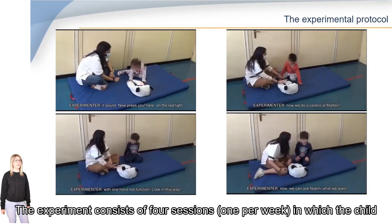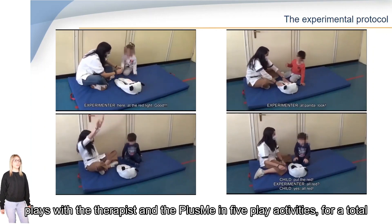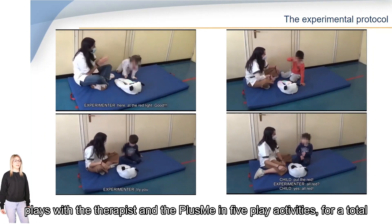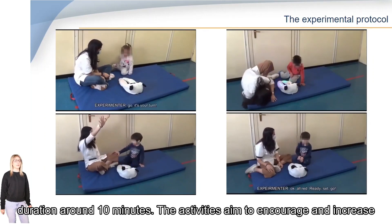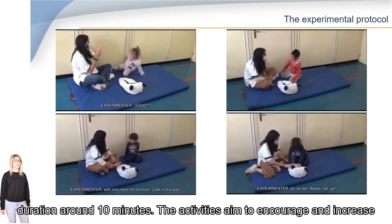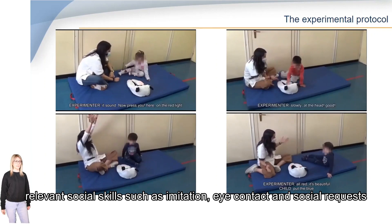The experiment consists of four sessions, one per week, in which the child plays with the therapist and the Plasmi in five play activities, for a total duration of around 10 minutes. The activities aim to encourage and increase relevant social skills such as imitation, eye contact, and social request.